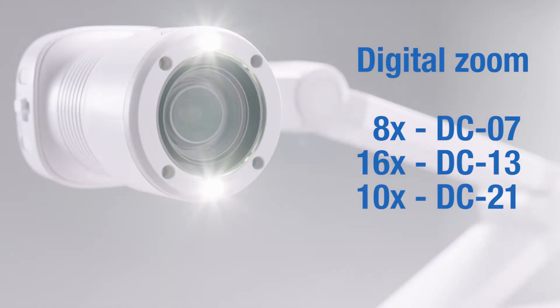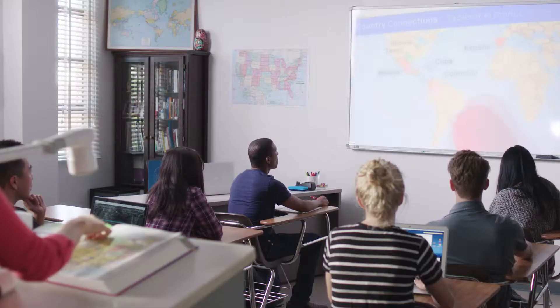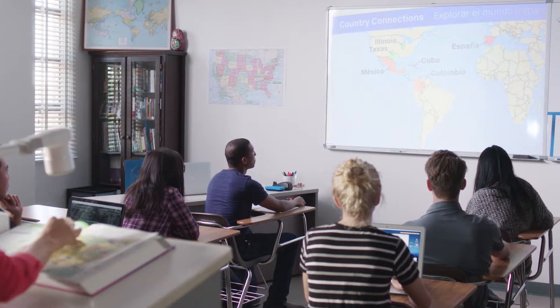The DC21 features 1080p resolution and 12x optical zoom, so teachers can project documents and objects in incredible detail.